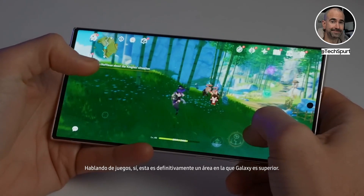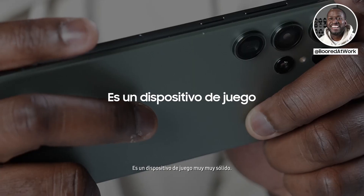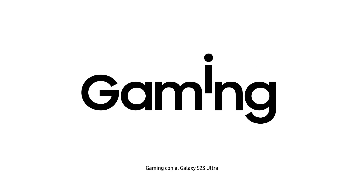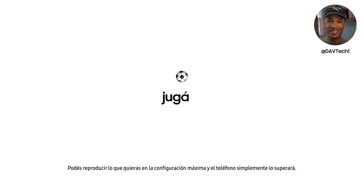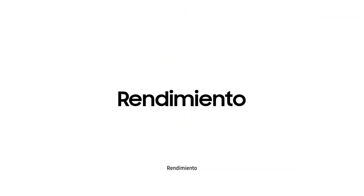Speaking of gaming, this is definitely one area where the Galaxy is superior. This is a very solid gaming device. Stuff like this is why I love tech — you can just play whatever you want to play at maximum settings and the phone is just going to fly through it. The first major upgrade for Samsung's Galaxy S23 Ultra is the performance.